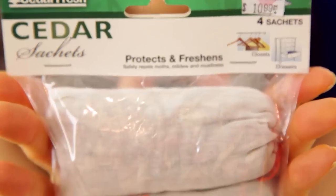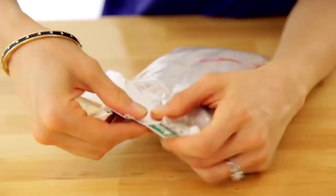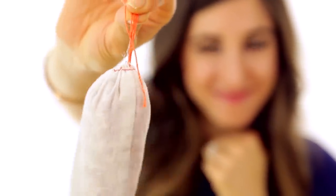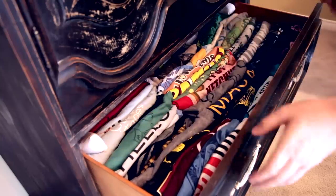You guys know that I have a thing with smells, and when I saw these cedar sachets — cedar sachets, try saying that a bunch of times — I had to pick them up. They're little muslin bags filled with cedar chips and they smell amazing. You can hang them in your closet, stick them in your drawers or armoires, or even throw them in suitcases. Not only do they help neutralize odors but they actually repel mustiness, mildew, and even moths. For something that smells this fabulous, why not?